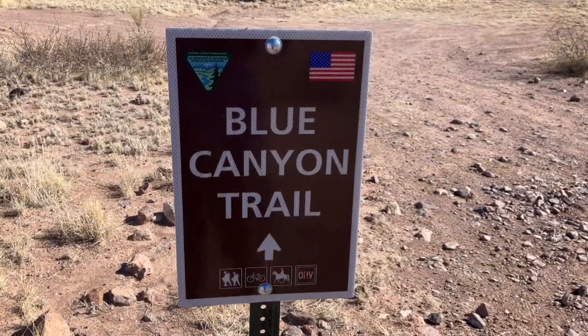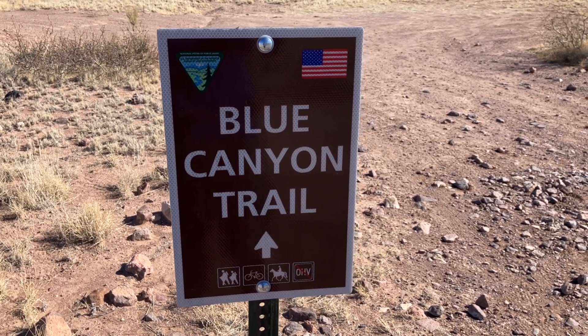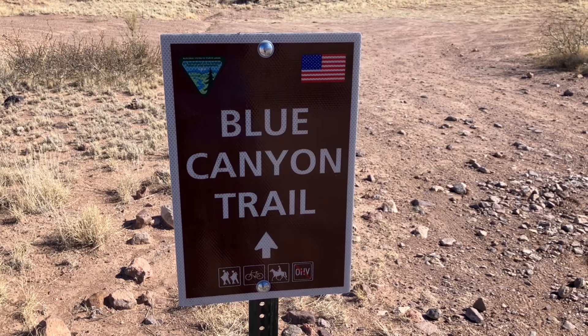So we started on Black Canyon Trail, now we're on Blue Canyon Trail. Hopefully I don't end the ride black and blue.